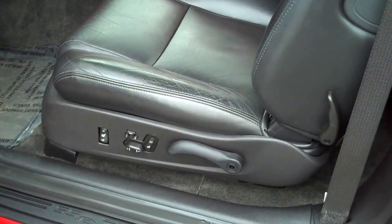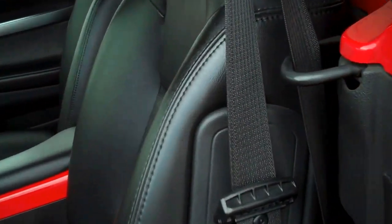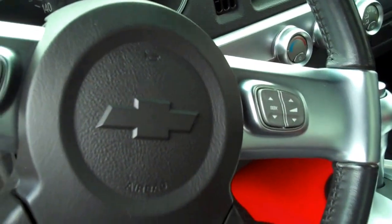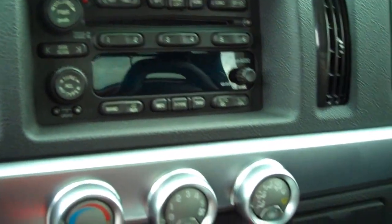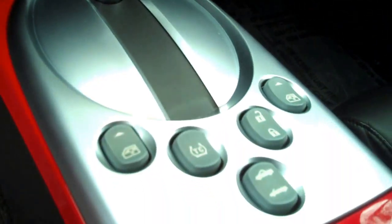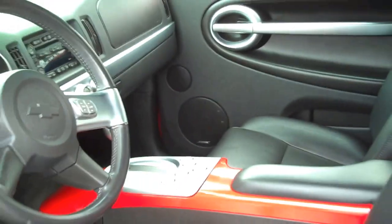High-low heated seats, 12-way power seat, memory one and two. No rub, no wear. Redundant steering wheel controls. Bose sound system. Power windows. There's your retractable roof button.